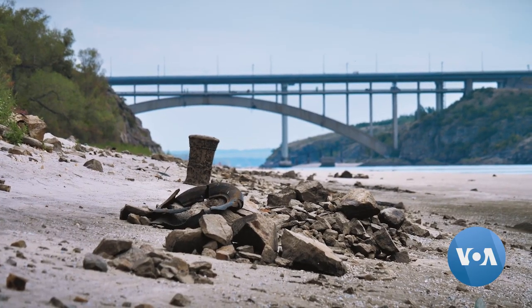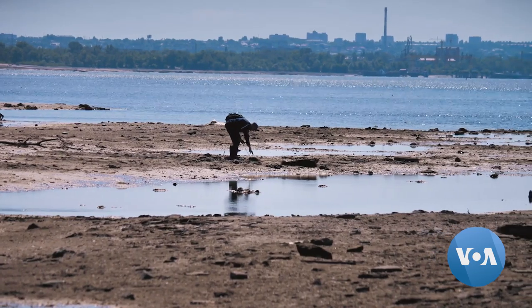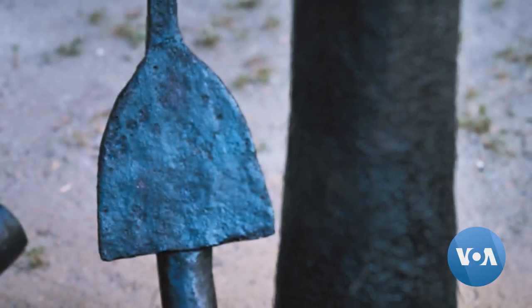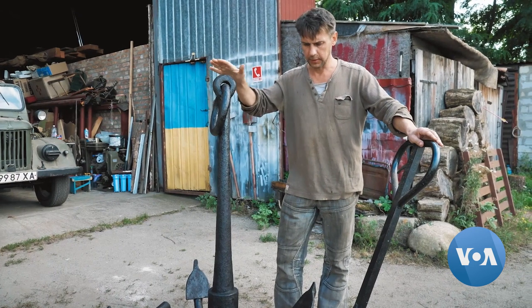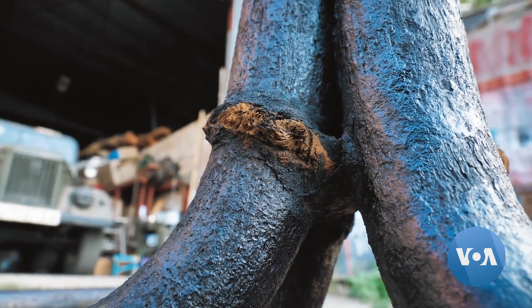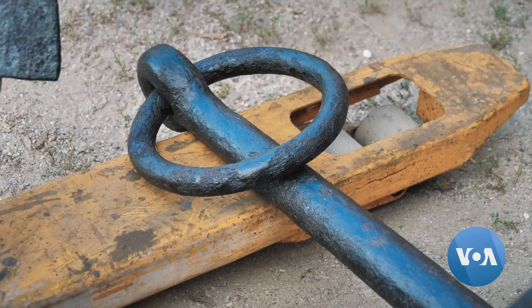The Dnipro's shallowing also presents an opportunity for so-called black archaeologists, who find artifacts and sell them on the black market. Local authorities are now stopping people and checking them with a metal detector. Anchors seem to be the most desirable finds for treasure hunters — many would love to have one at home as an interior accent, while those who don't understand their value take them to scrap metal collectors.